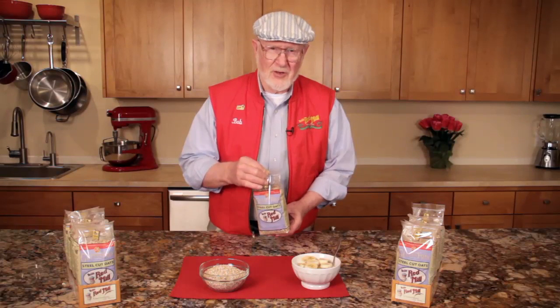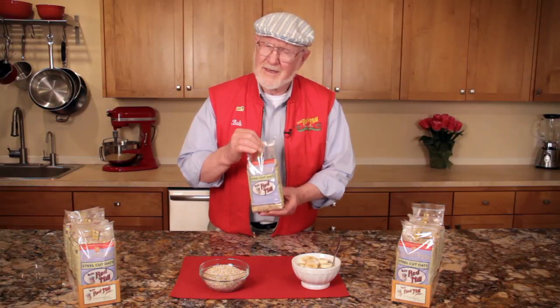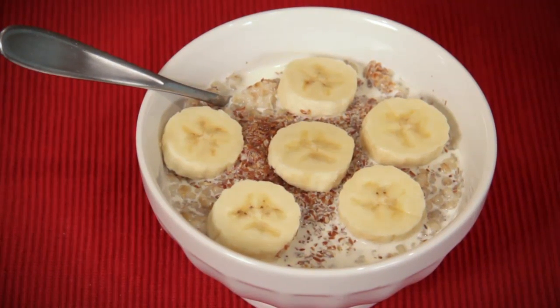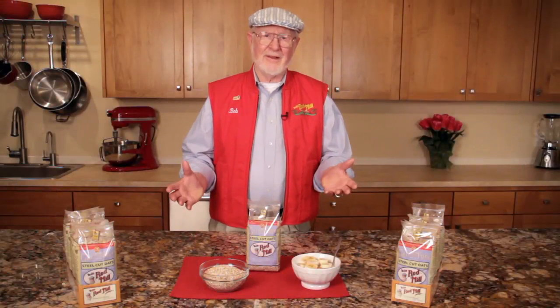I say start your day with a hearty bowl of whole grain oatmeal several times a week, even every day if you have a mind to. Add a banana, fresh or frozen berries, flaxseed meal, and a little milk. There is simply no better way to get whole grain nutrition in the morning, and I'm living proof of that.